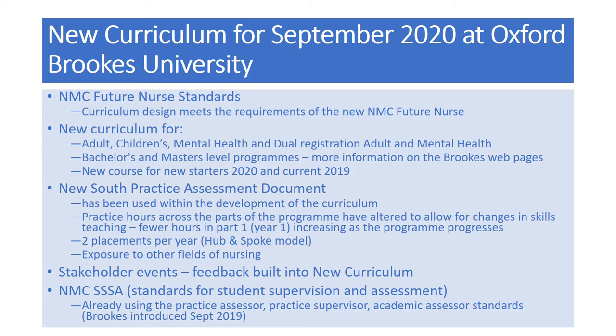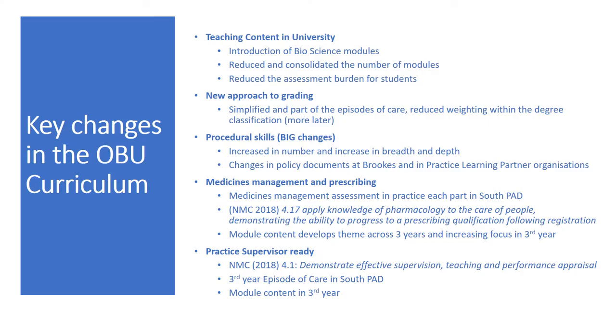Stakeholder events have provided feedback that has been built into the new curriculum. The NMC standards for supervision and assessment were introduced in September 2019, and the practice assessor, practice supervisor, and academic assessor roles continue with the new documentation. Key changes in the OBU curriculum include new bioscience modules. As a result of student feedback, the number of modules has been reduced and consolidated, which has reduced the assessment burden for students.